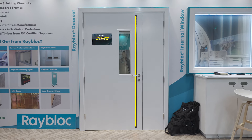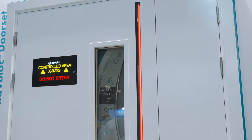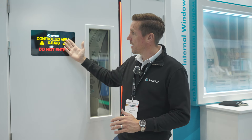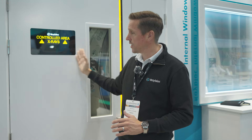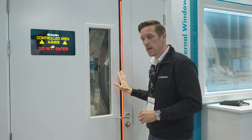Behind me we've got the warning light which our founder Sean introduced to the market some ten years ago — flush mounted, right in the right place where you need it. You can put your facility name on it: theater one, x-ray one, or the company name, whatever you require. 'Controlled area' is nice and clear, and 'do not enter' appears with no ambiguity — you know if it's on and you know if it's off.